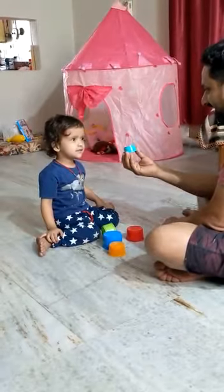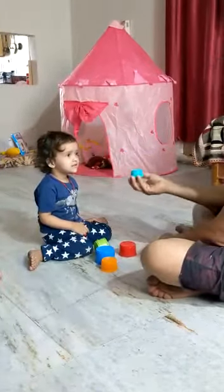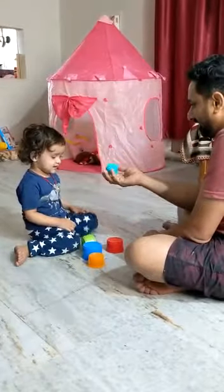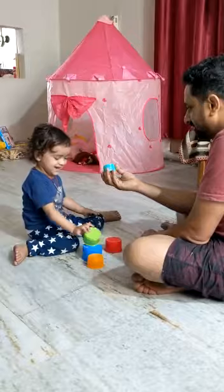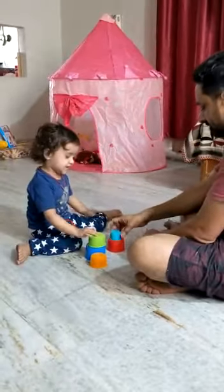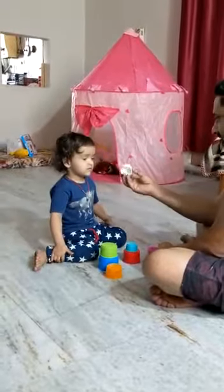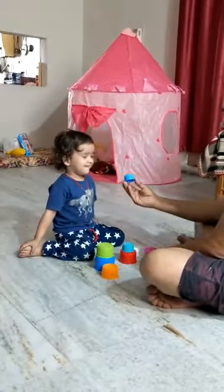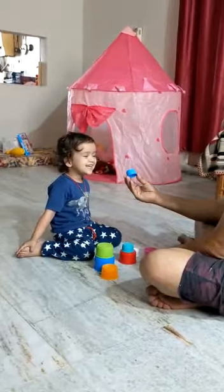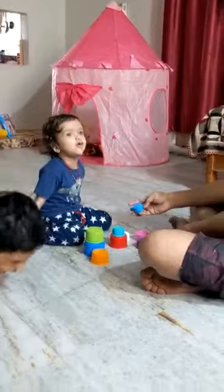Let's see two of them. Baby, which color is this? But which color is this? Green. Green. Blue.